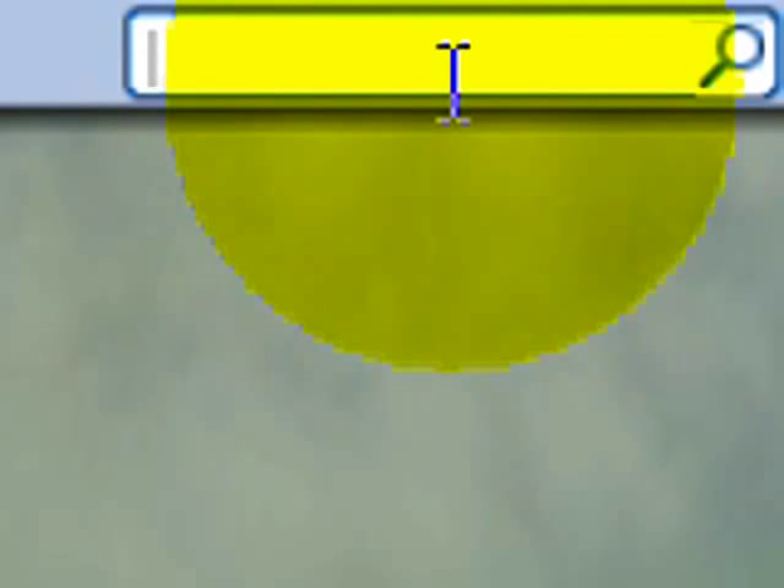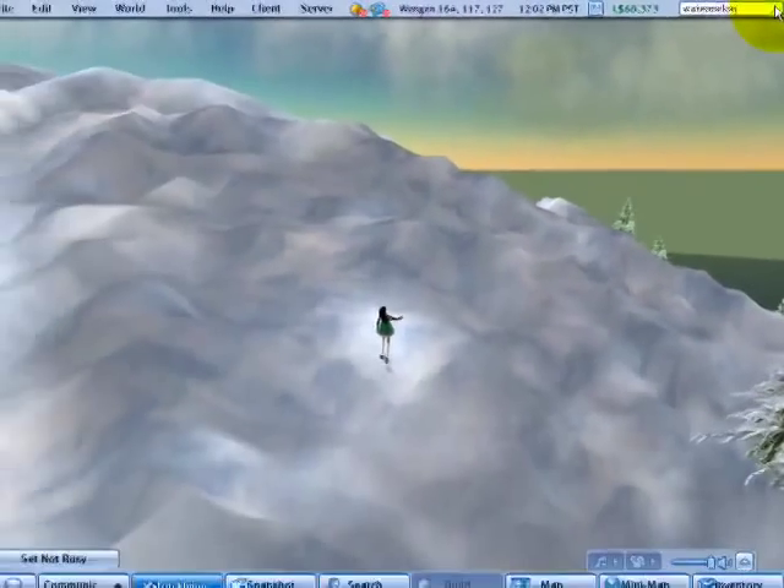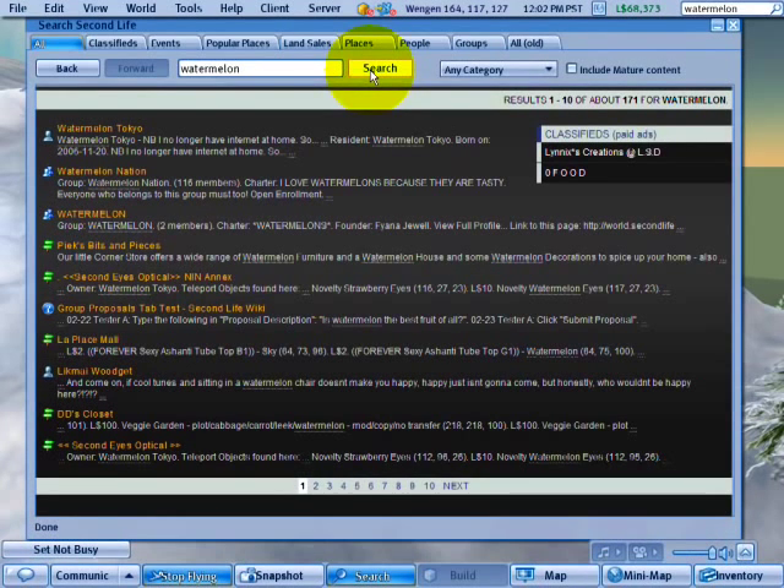For example, one of my favorite words is watermelon. I can press the enter key or the magnifying glass and look for that. Oops, it's having problems — we'll try again. There we go. We're working on that, by the way.